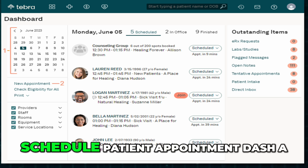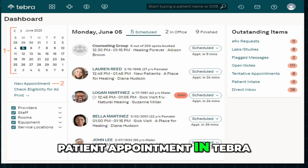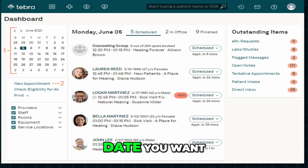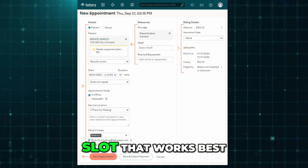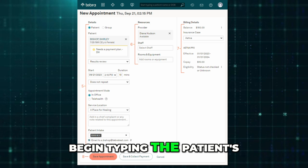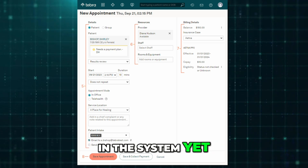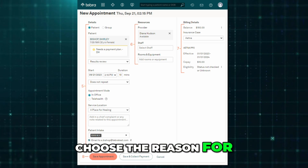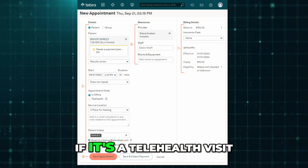Now let's see how to schedule a patient appointment. To schedule a new patient appointment in Tebra, start by opening the calendar and selecting the date you want. Click on New Appointment, then double-click the time slot that works best. A new appointment window will open. Begin typing the patient's name and select it from the list. If the patient isn't in the system yet, choose the option to create a new patient record. Next, choose the reason for the visit and adjust the time duration if needed.